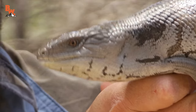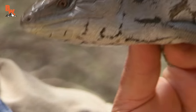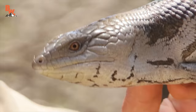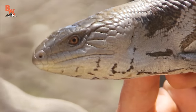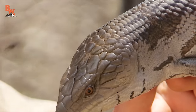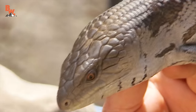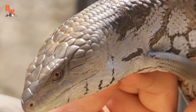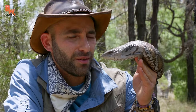Look at the coloration of the eyes — absolutely gorgeous. Golden on the outside and that dark black pupil. They have excellent eyesight during the day. And now the tongue is starting to come out — that big blue tongue — and they're using that to sense their environment. They use that to help detect chemicals, which helps them find their food. Wow, this was pretty awesome, coming across one of the most iconic lizard species here in Australia — the blue-tongued skink.